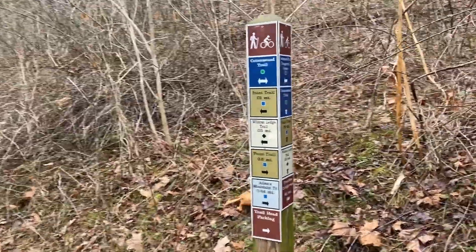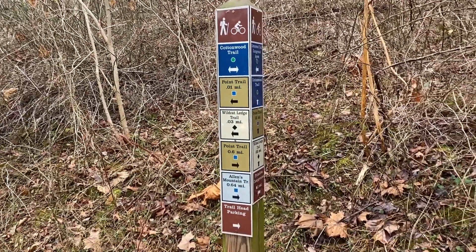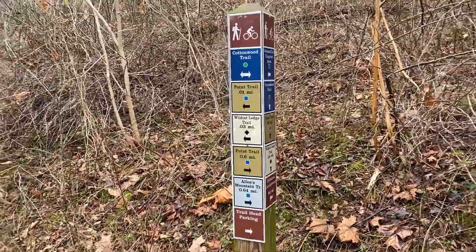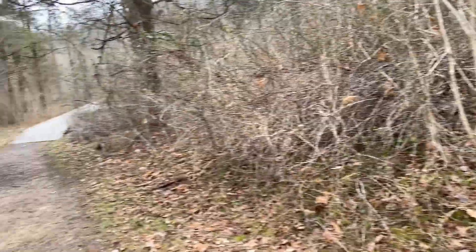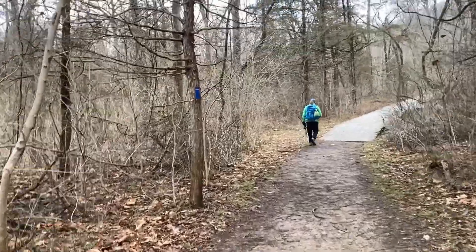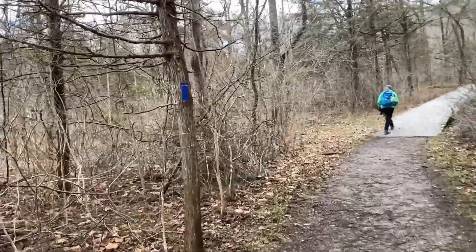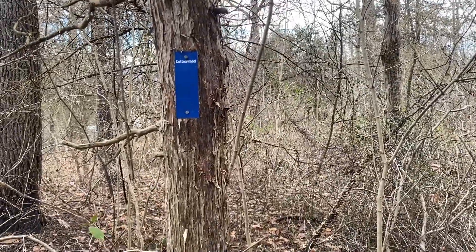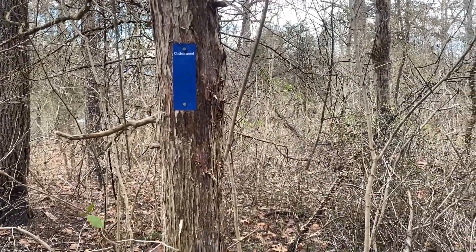These trails are really very well marked. Here are the posts that tell you all the different directions you can go on these trails and what they're called. And they are marked very well. As you can see, there's a blue blaze — a metal piece attached to the tree that tells you what trail you're on. So this park is very well marked.